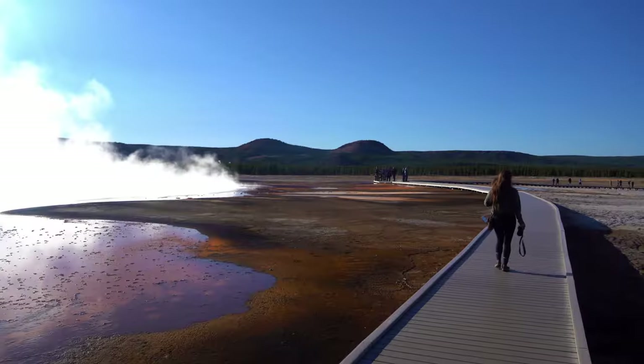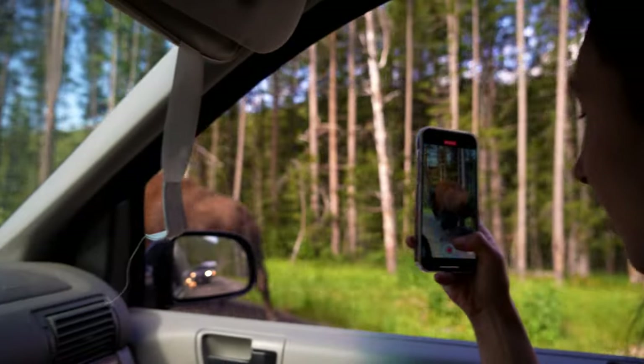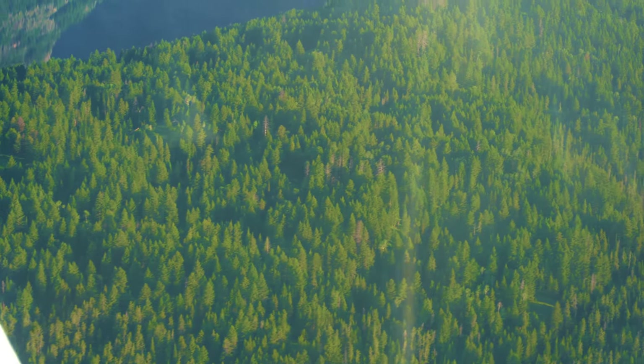It feels like the majority of people congregate to a few locations in the park, but this park has so much more to offer than the hotspots. So in this video, I want to share my favorite locations, hikes, and more. This video will be a comprehensive travel guide to help you plan your visit.